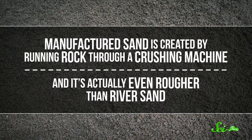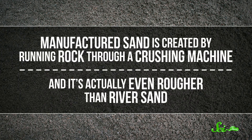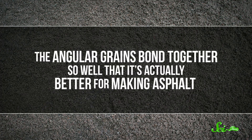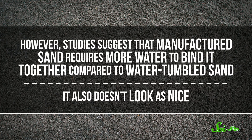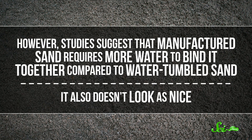Right now you're probably thinking: can't we just make sand? Well, we can — but it is made from rock, which is still a finite resource and still has to be mined from a quarry. Manufactured sand is created by running rock through a crushing machine, and that stuff is actually even rougher than river sand. The angular grains bond together so well that it's actually better for making asphalt. However, studies suggest that manufactured sand requires more water to bind it together compared to water-tumbled sand, and it also doesn't look as nice. So even though it can work, construction companies prefer river or coastal sand.